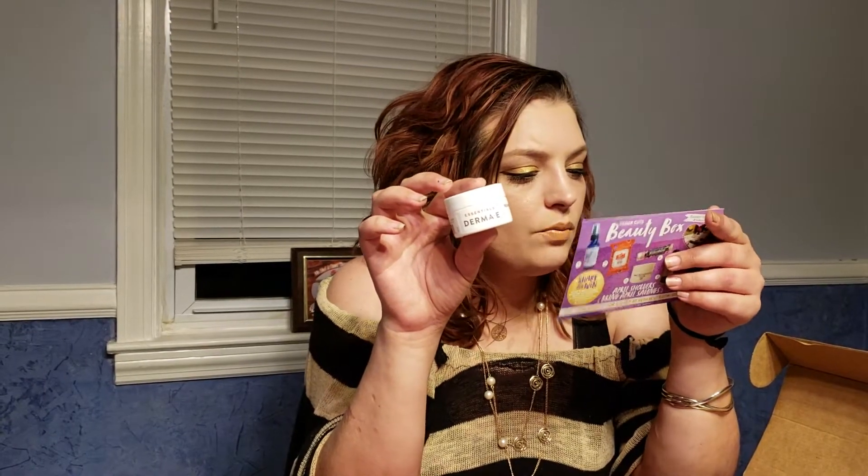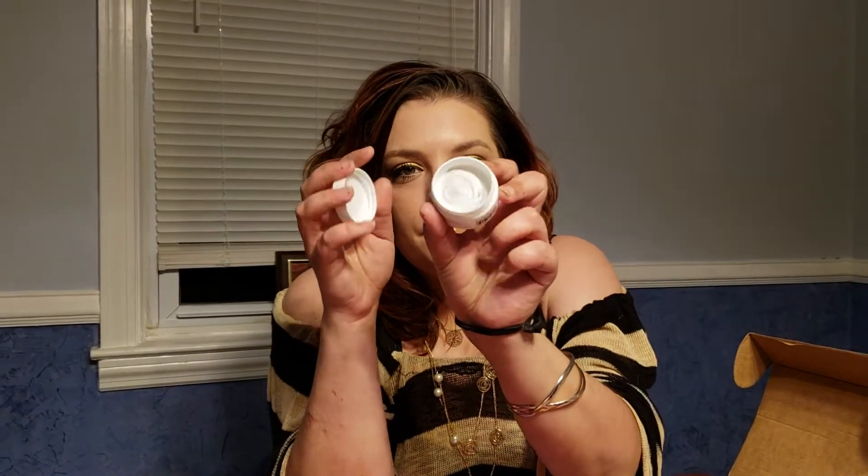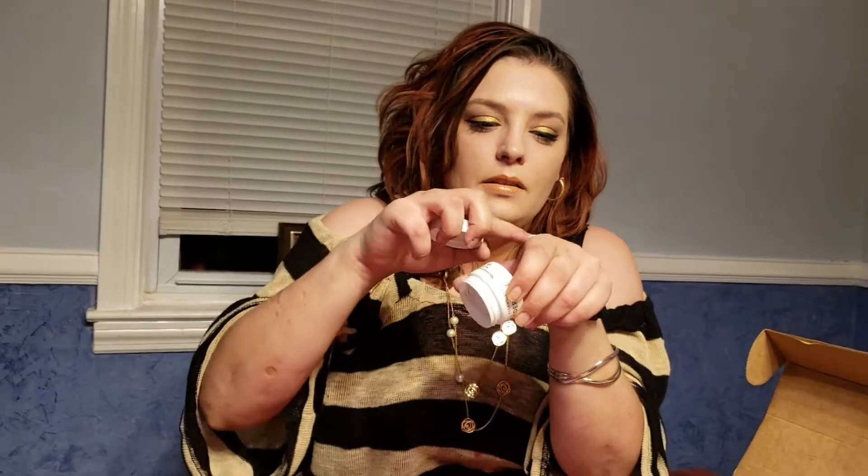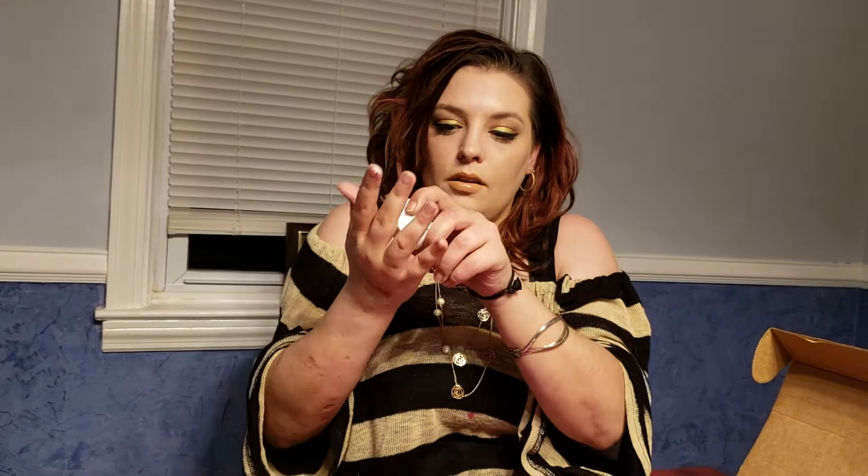Next is by Derma E. It is worth $8. It's a fine texture, crystal-blended micro scrub that buffs away dullness and smooths the look of fine lines and roughness for a healthy, radiant glow — a microdermabrasion scrub. You can feel the little micro-fine scrubbies in there. I like Derma E; I have a couple of their things. They're on the cheaper, drugstore-price end. I like this.